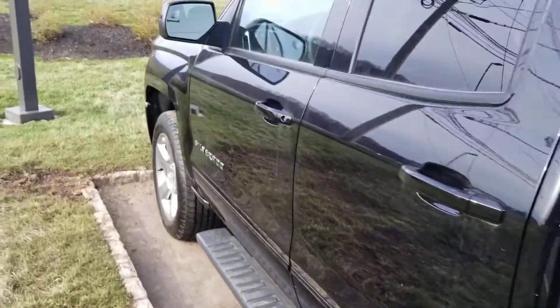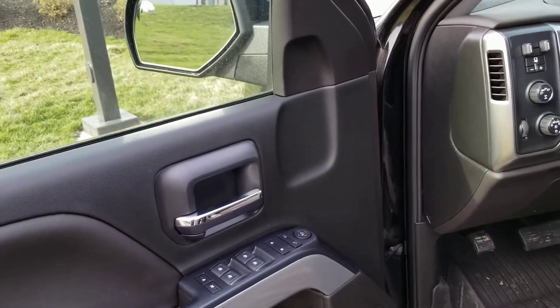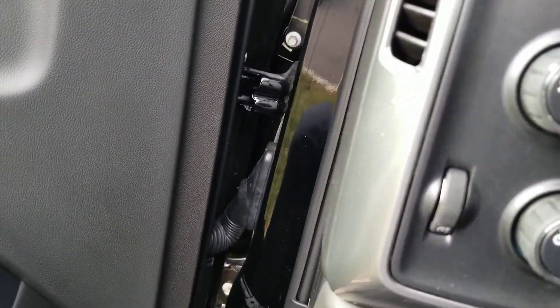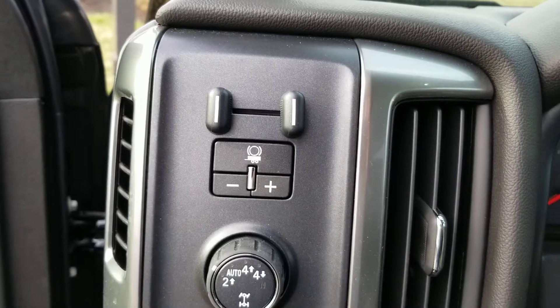Let me show you the best part of this vehicle — the driver's seat. Here you have your power windows, power locks, four-wheel drive options, auto daytime running lights, even powered seats, and your trailering options right there.